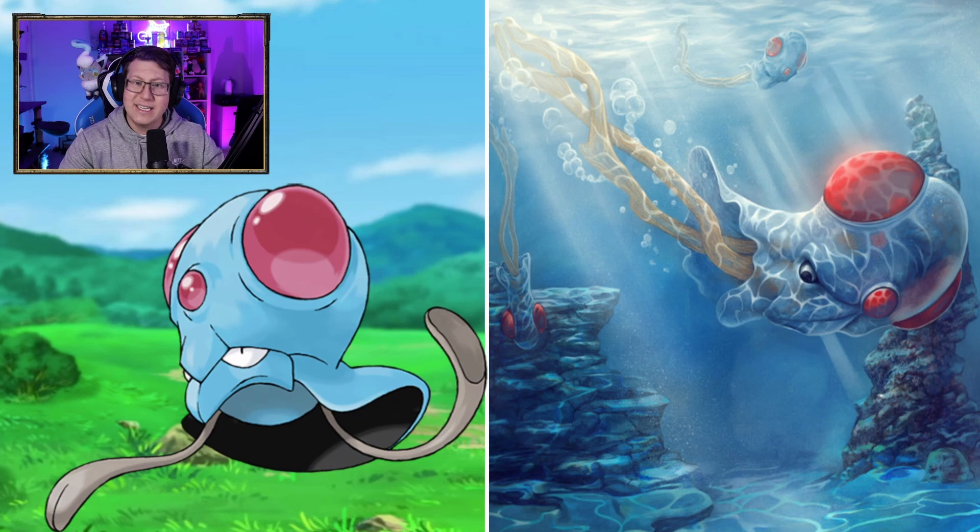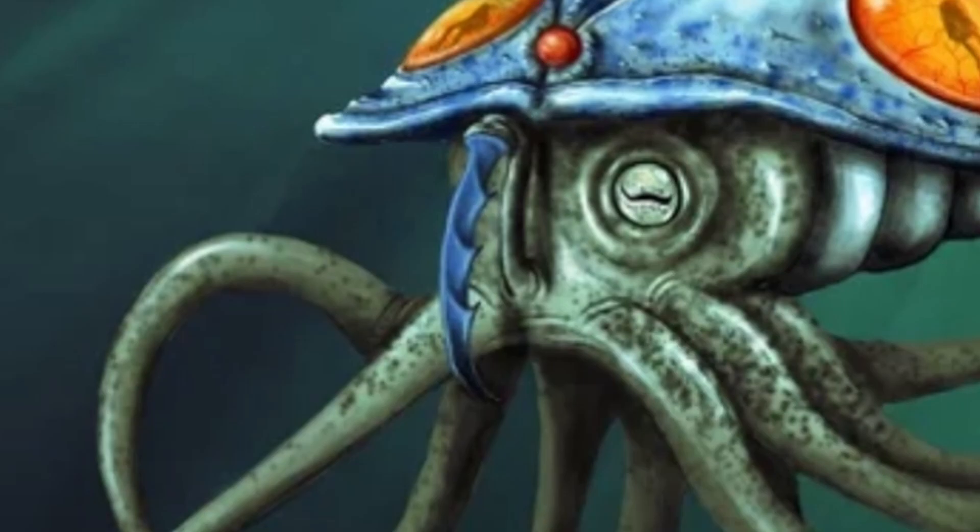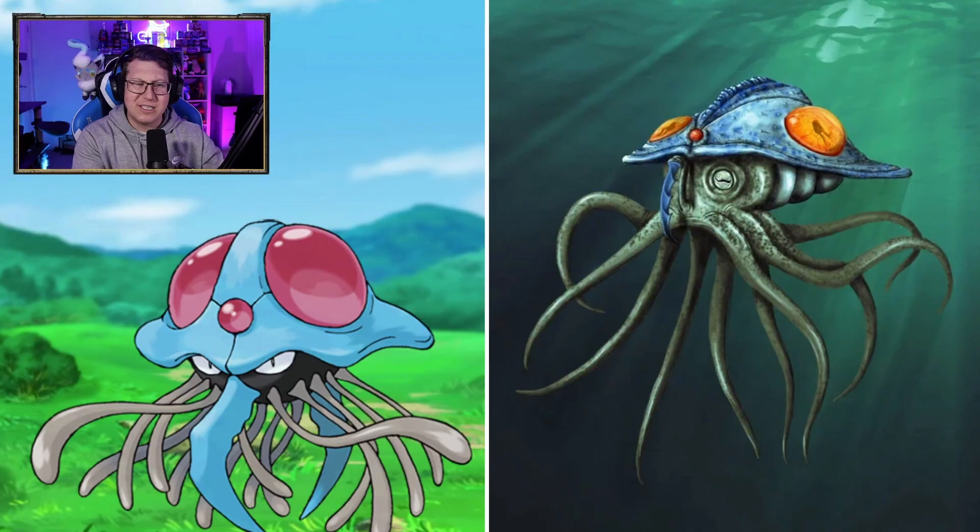Tentacool looks pretty nice. I do like that — I like the detail in it, in the water. Tentacruel is interesting though. Almost giving like a kraken kind of vibe. The big spiky bit on the front is much, much smaller though — I wish that was a little bit bigger.